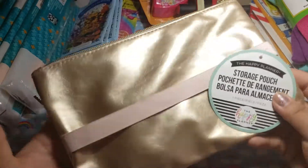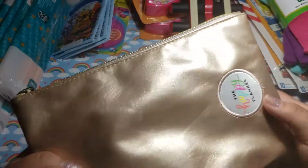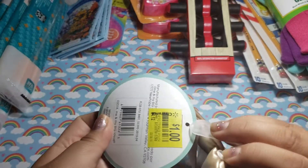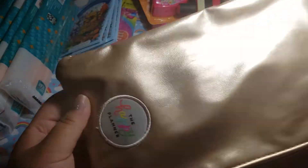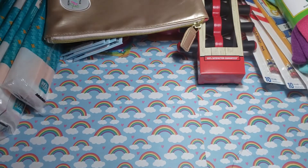Then I found this storage pouch by the Happy Planner and it was only $1. Super excited for that. If I don't use it, I could send it in friend mail or giveaway. So I got that.